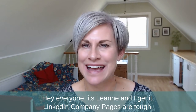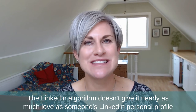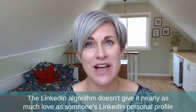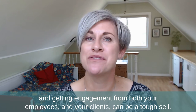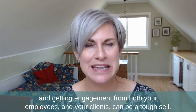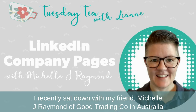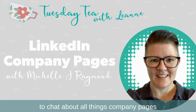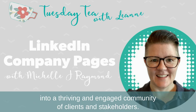Hey everyone, it's Leanne and I get it — LinkedIn company pages are tough. The LinkedIn algorithm doesn't give them nearly as much love as a personal profile, and getting engagement from both your employees and your clients can be a tough sell. I recently sat down with my friend Michelle J. Raymond of Good Trading Co. in Australia to chat about all things company pages, and she shared some best practices on how you can turn a lackluster company page experience into a thriving and engaged community of clients and stakeholders.